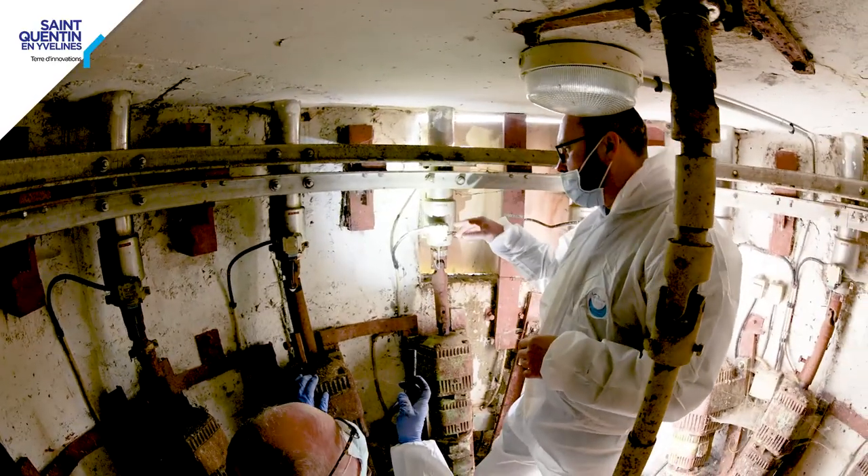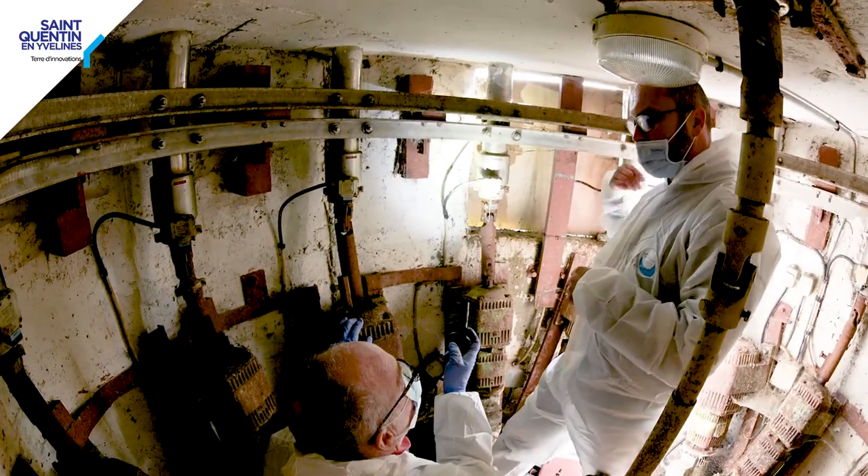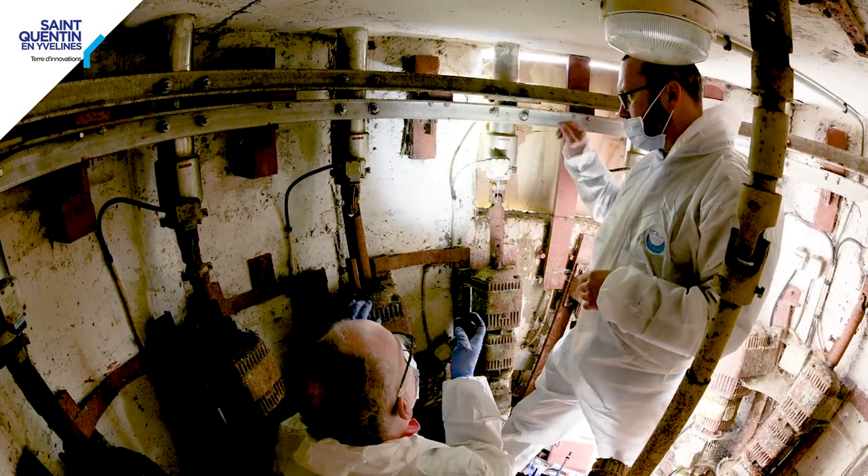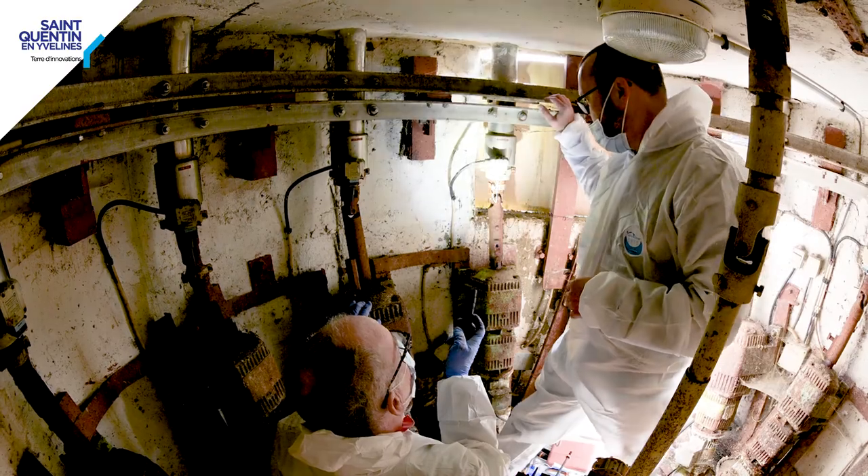Celui-là, une fois qu'il a fait son tour, tac, il se coupe, il met en route le prochain. C'est pas ça ? Ah ouais, ça peut être ça, oui. Je pensais à ça tout à l'heure. Du coup, on va suivre les câbles. Et également une étude qui permet de mieux cerner les problèmes techniques liés à son fonctionnement.